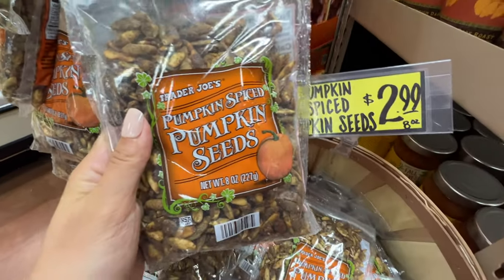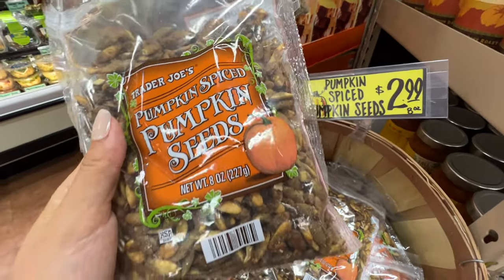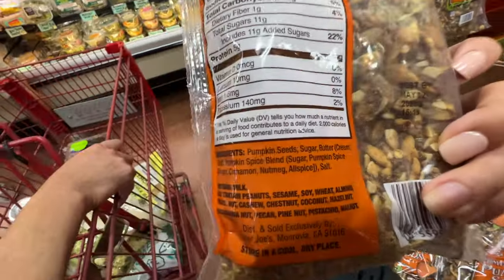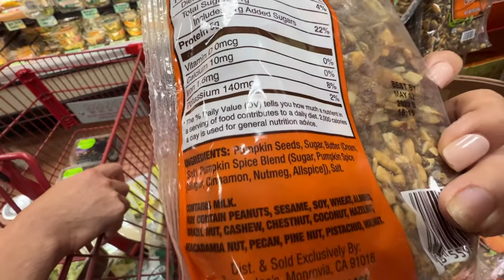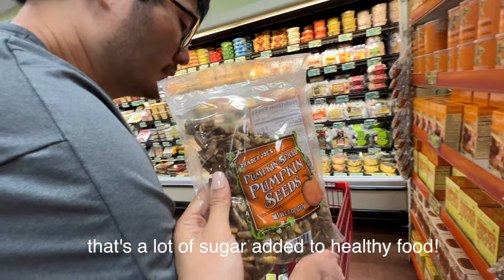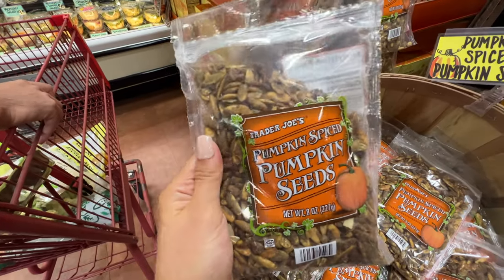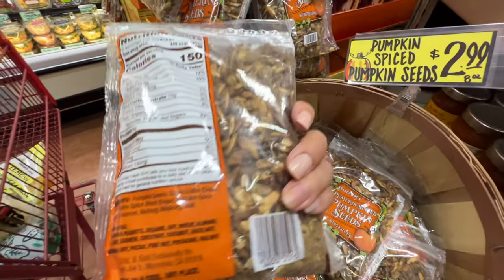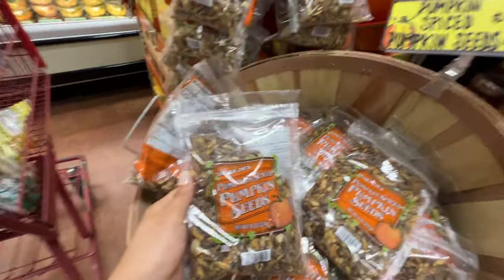Pumpkin spiced pumpkin seeds, $2.99. Wow, it's actually pretty cheap. I actually like pumpkin seeds. Pumpkin seeds have a lot of great omega oil. But how much sugar? 11 grams of added sugar — it's pretty sweet, definitely on the sweeter side. Brandon said too much sugar, but it's not too bad because it's pumpkin seeds. The seed itself doesn't have added sugar — it's all added. But it's a pretty good price at only $2.99. If you've tried it please comment down below. Really good ingredients and it has a lot of nutrients as well, other than the added sugar.